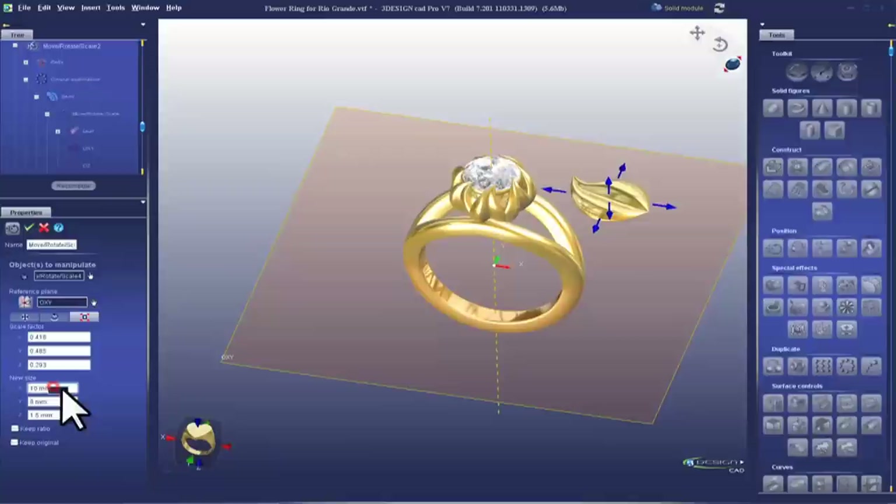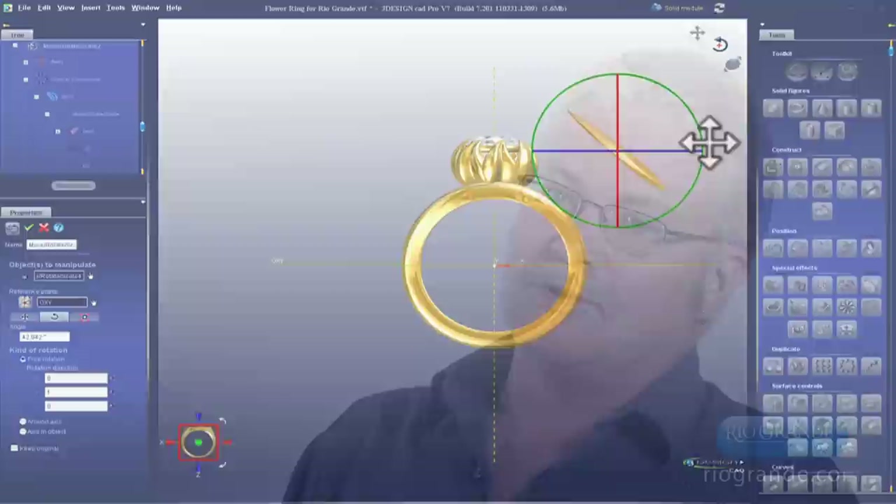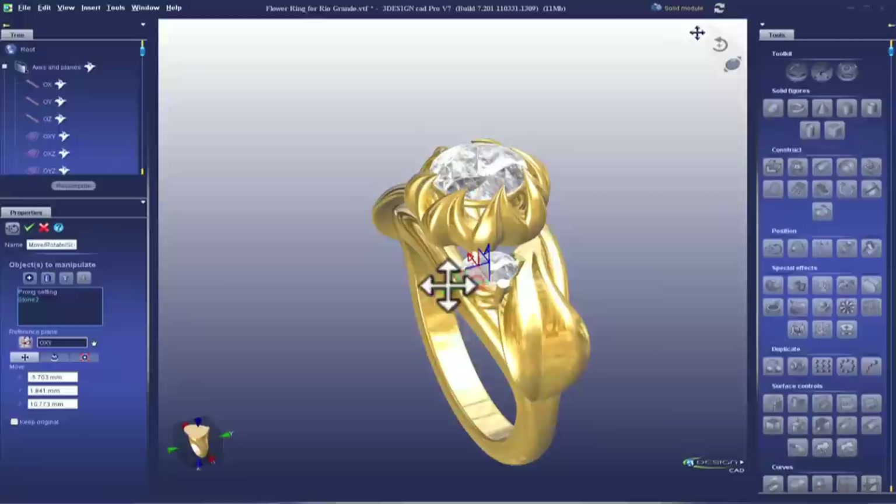This is an awesome tool, and it makes the job of bringing the design to reality a whole lot smoother, faster, and more accurate. In addition, it's possible to get accurate estimated metal weights and stone carat weights, so you've got an excellent idea of the cost before you put any metal into it.